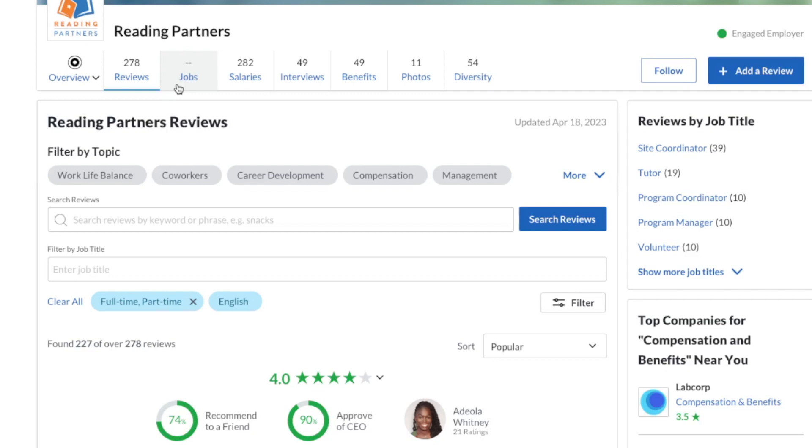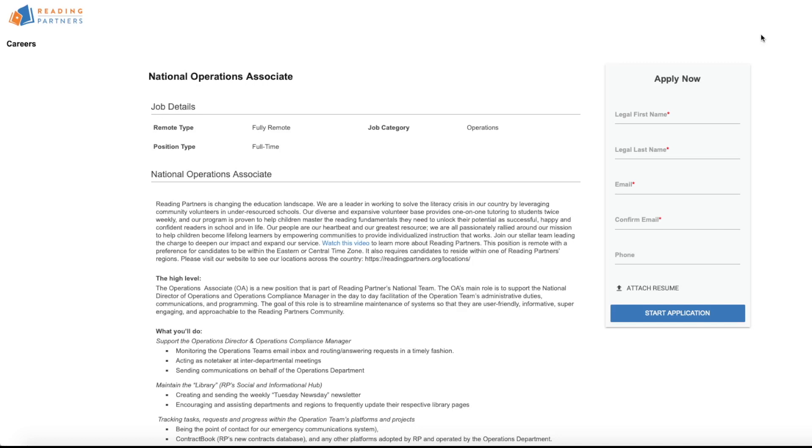The company is Reading Partners. They have 278 reviews on Glassdoor with a 4.0 out of 5 star rating. They are hiring a National Operations Associate. This is full time and fully remote from the United States only.